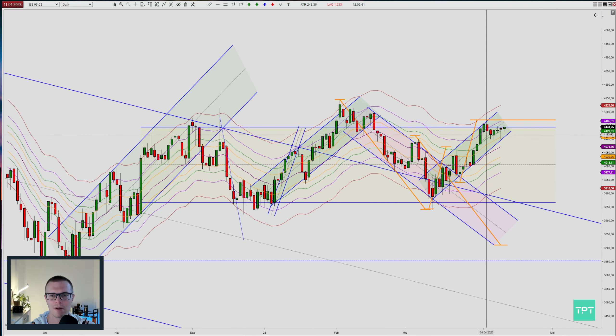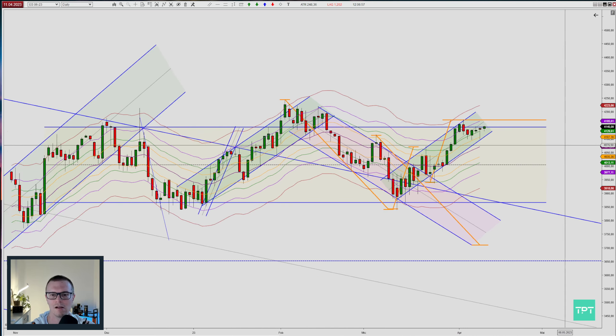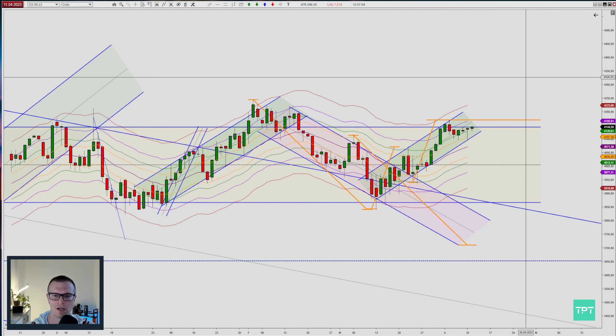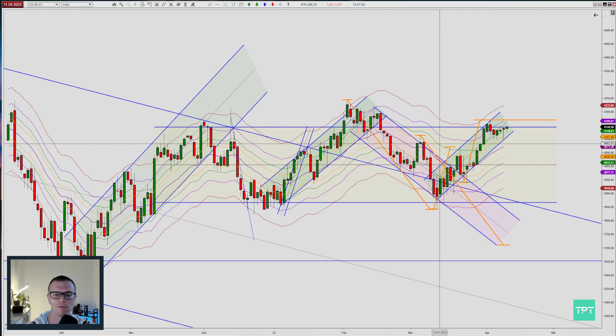We are moving in the top range right now and this is pure congestion here. You can also see a measured move up here, the second leg, and we hit it almost to the tick. Right now we are having some congestion area — you can see these tiny little bars going sideways here.